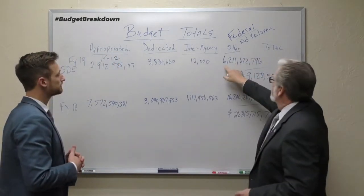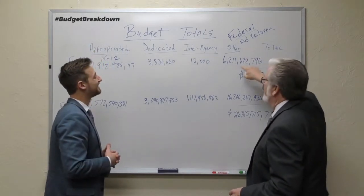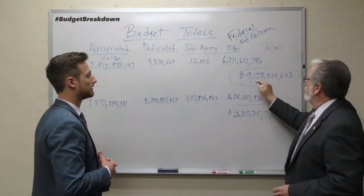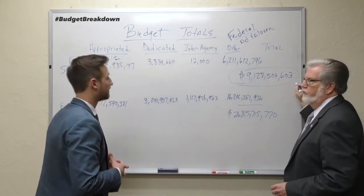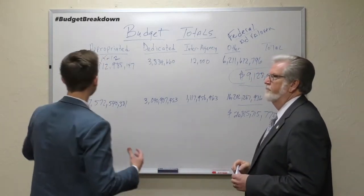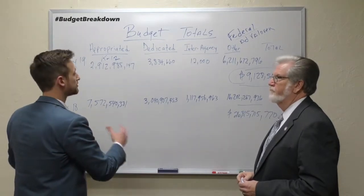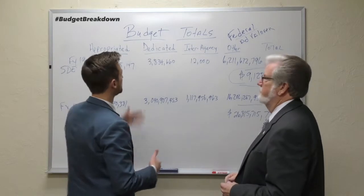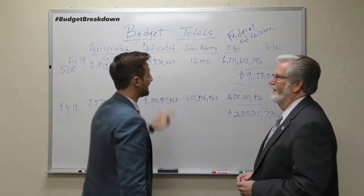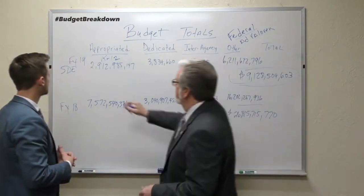When we look at the State Department of Education, those other funds total six billion, two hundred eleven million, six hundred seventy-two thousand, seven hundred ninety-six dollars. So when we look at the total spend for the State Department of Education, it comes to nine billion, one hundred twenty-eight million, five hundred four thousand, six hundred three dollars. That's our total spend for K-12 schools. So to recap the full picture: you have the appropriated funds, dedicated revolving funds, interagency funds transferred between agencies for services, and then the large 'other' category covering federal funds, ad valorem, and local revenue.